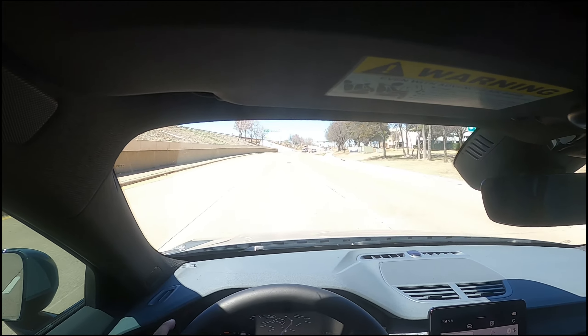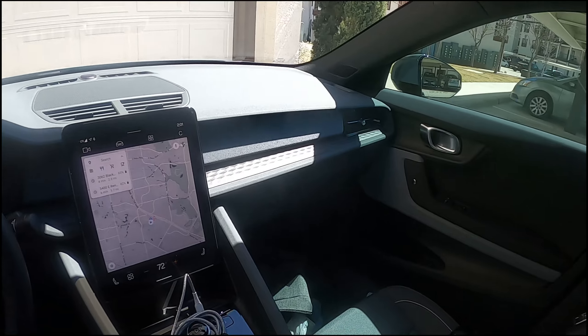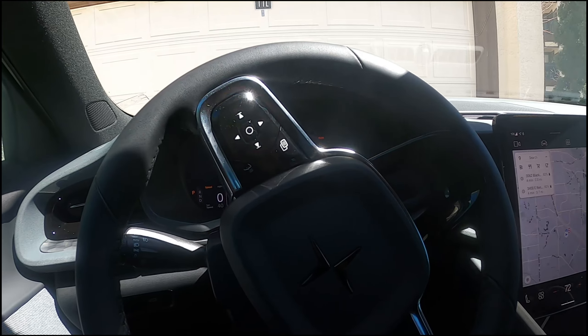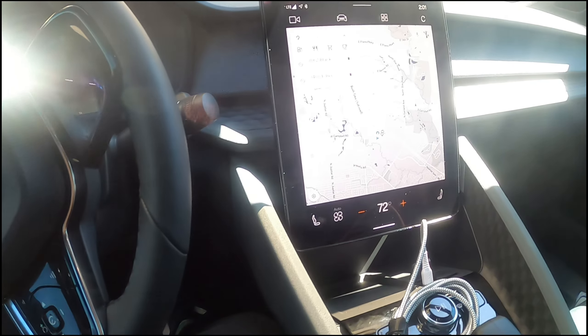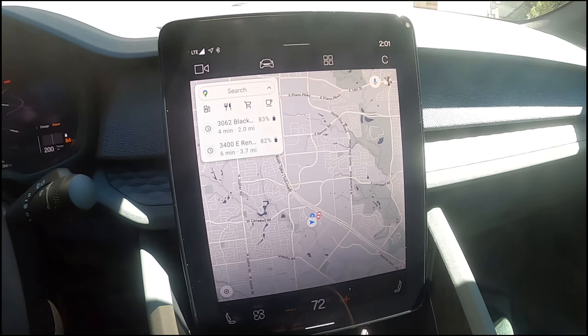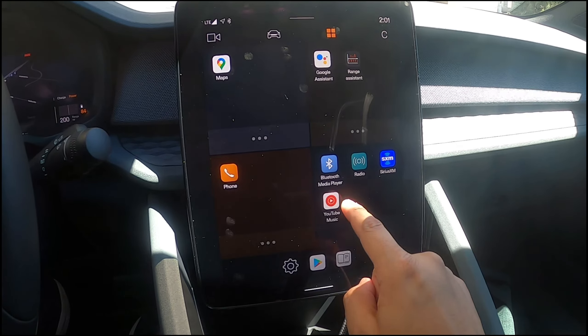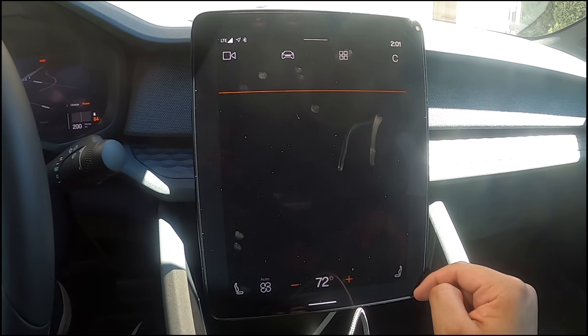It does not change lanes, but I think it does slow down for you — I'm not going to try it out though, I don't want to die just yet. Here's the big LCD screen and Google Maps. Here's your home screen, got your app store, there's more apps — you can see my dirty fingerprint on there.